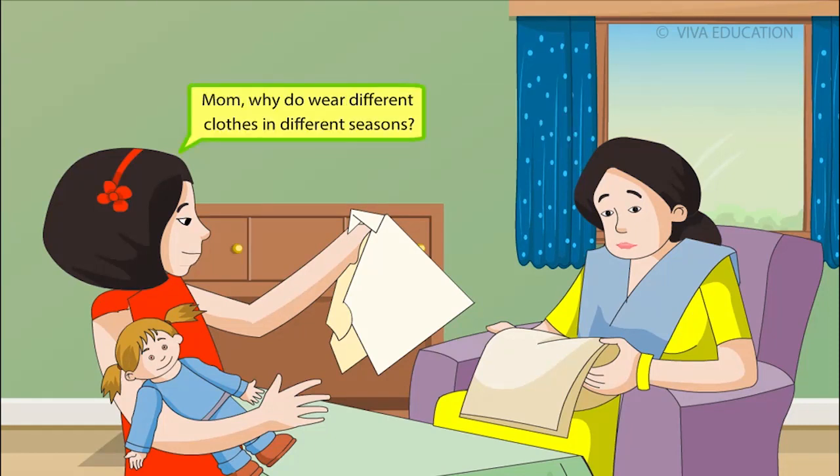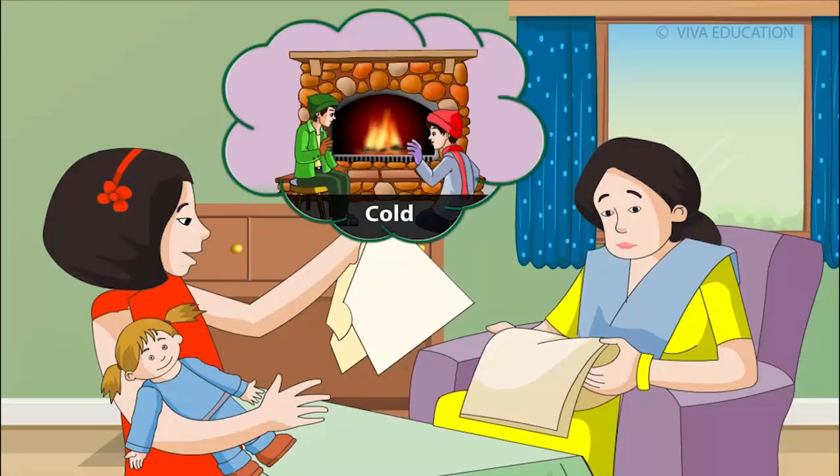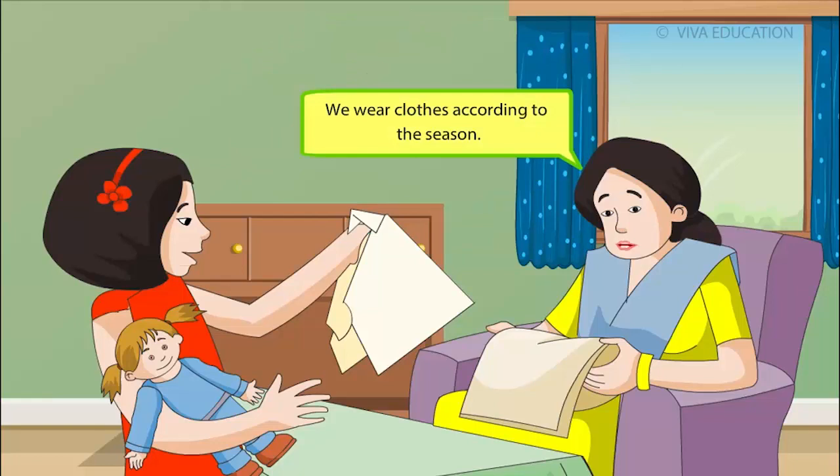Mom, why do we wear different clothes in different seasons? Rhea, like food and water, clothes are one of our basic needs. We wear clothes to protect ourselves from heat, cold, rain and insects. We wear clothes according to the season.